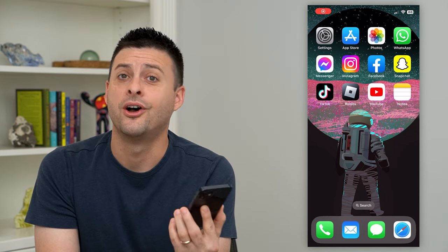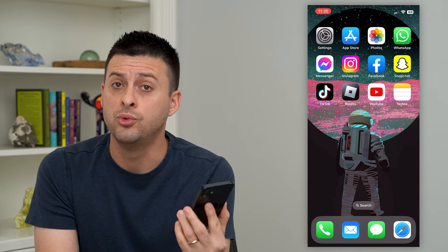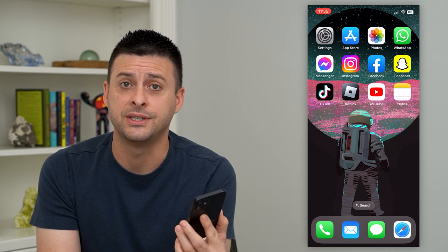Let's change your phone number on your iPhone. If you got a new phone number or you want your iPhone to ring if somebody calls a different number, you can always change that just in the settings.